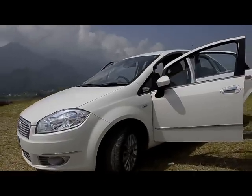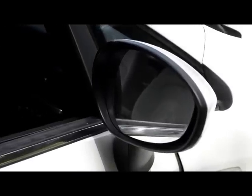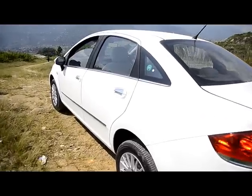Me and some guys from work got to take the car to Chobar and I got to drive it. The first thing that struck me about the car was how beautiful it was. Features like dual parabola headlamps, body-colored side mirrors, and R15 alloy wheels definitely make the car stand out from other sedans on the road.